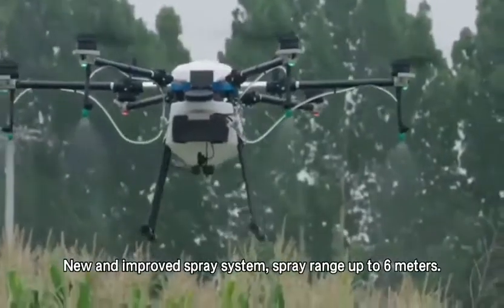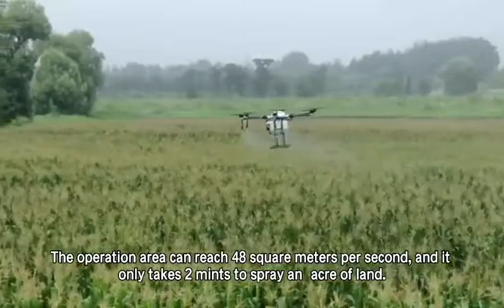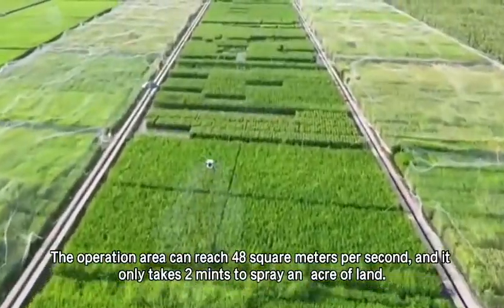New and improved spray system, spray range up to 6 meters. The operation area can reach 48 square meters per second, and it only takes 2 minutes to spray an acre of land.